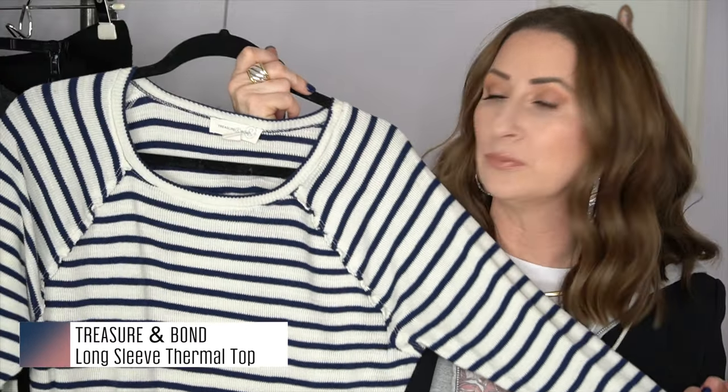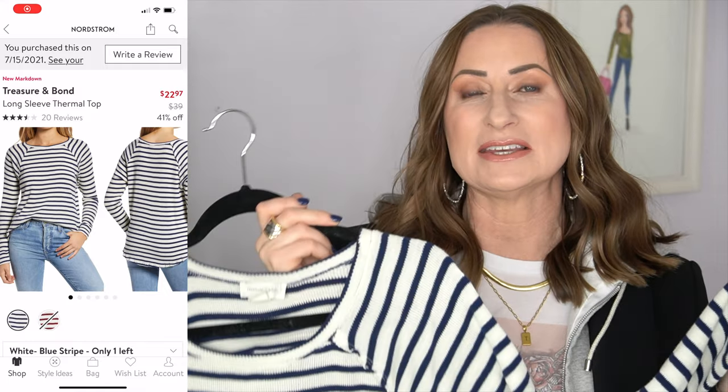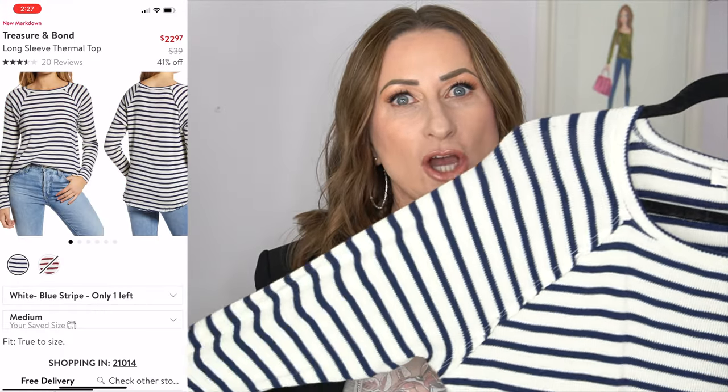Number six is a top from Treasure & Bond that comes in two colors. This is actually blue and white — I originally thought it was black and white. It's a thermal, a little thicker than a t-shirt but not as thick as the Caslon. It has a beautiful raised detailing and is true to size — I got it in a large. Great length, you can tuck it in or leave it out. It has a nice ribbing down the sleeve; it's kind of a cowl neck version of a henley — super soft, stretchy, and comfy.